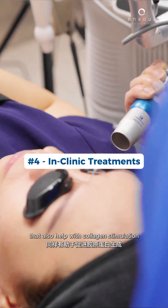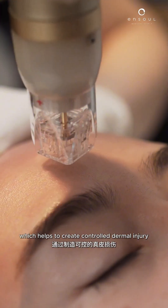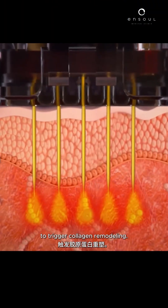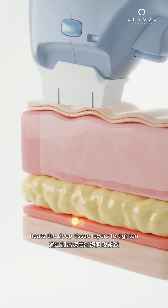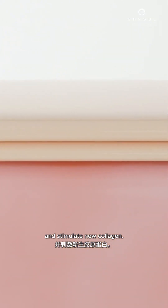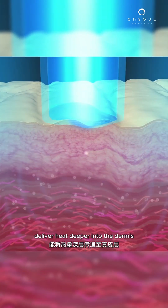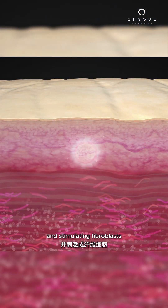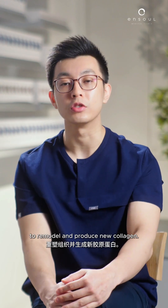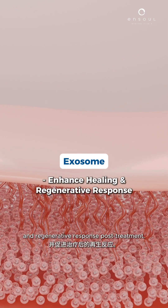Some of the in-clinic treatments that also help with collagen stimulation include RF microneedling, which helps to create controlled dermal injury to trigger collagen remodeling. Ultrasound-based lifting heats the deep tissue layers to tighten and stimulate new collagen. Laser treatments such as long pulse lasers deliver heat deeper into the dermis without ablating the surface, gently heating the collagen fibers to cause contraction and stimulating fibroblasts to remodel and produce new collagen. Exosome therapy helps to enhance the skin's healing and regenerative response post-treatment.